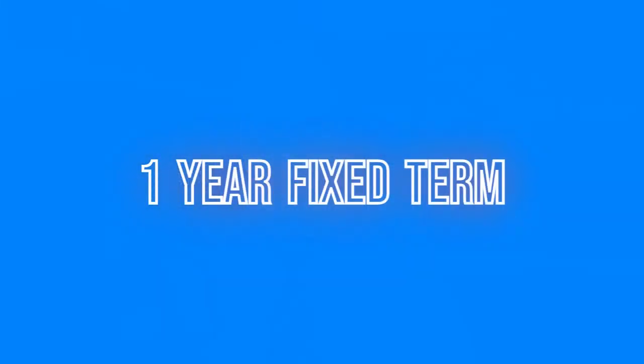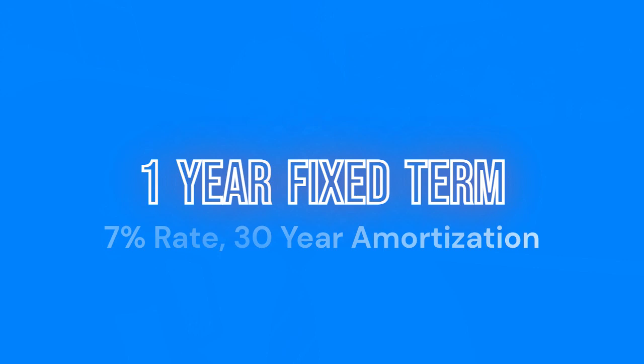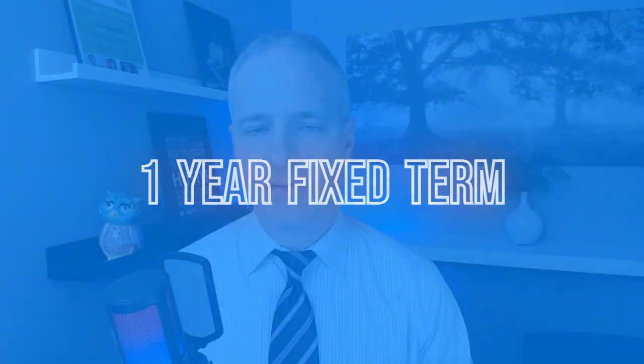What we proposed to Jim was to take a one-year term. Yes, the rate is going to be higher — around 7%. We're going to use 7% for this example. Take a one-year term at a 7% interest rate and bump the amortization up to 30 years to help with monthly cash flow.